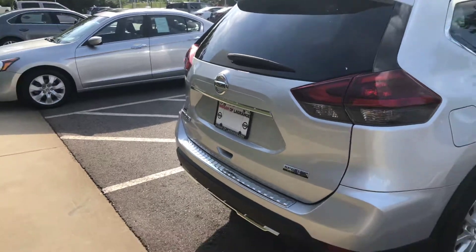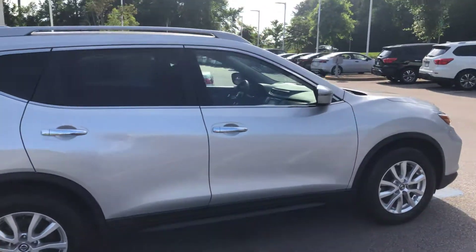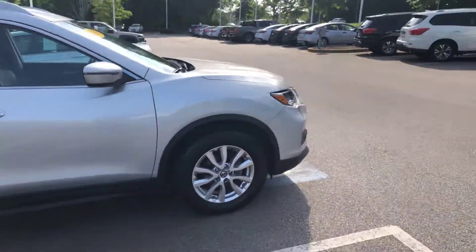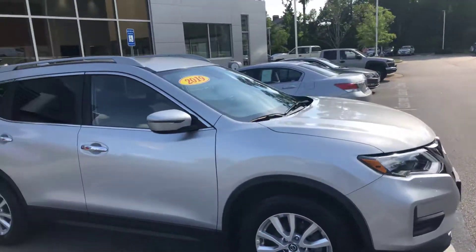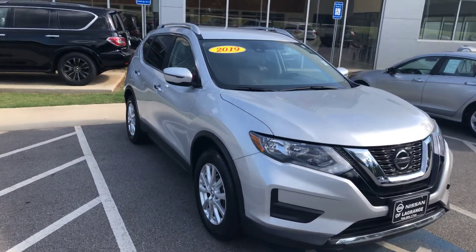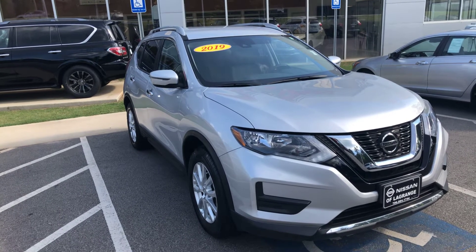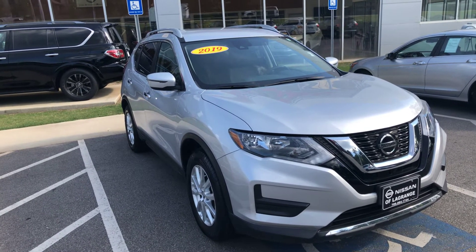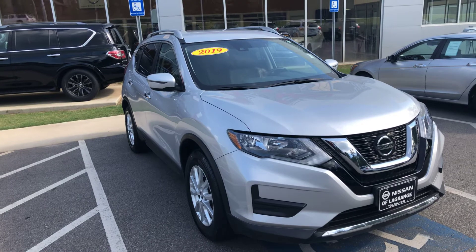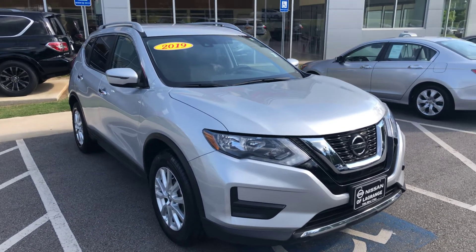If you have any questions or concerns, please feel free to give me a phone call, or you can reach David, your sales representative. You can reach me at 706-884-1744, or you can reach David Hamby at 706-412-6381. Thanks and have a nice day.